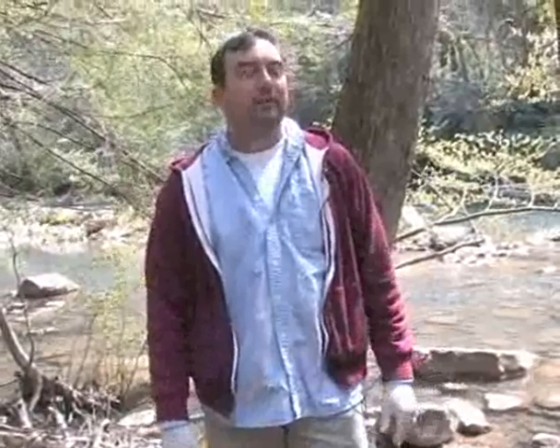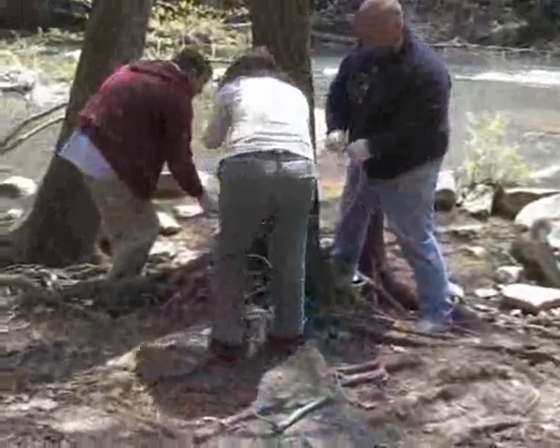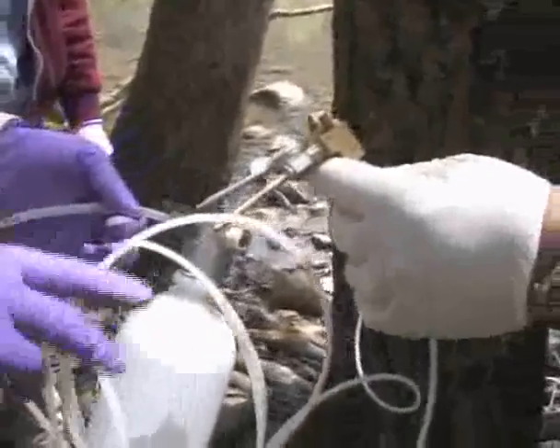There are ways to treat for it, which is what we're doing. The problem is you have to treat the individual tree. Right now there's nothing available that we can use to fly over and spray a whole forest.